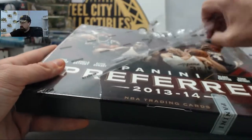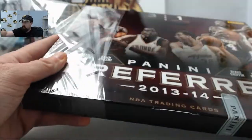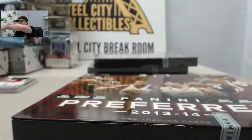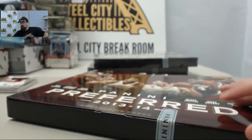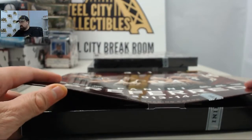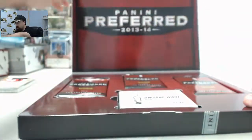Look forward to seeing you back here at 10 a.m. Anyone else who'd like to get a break in starting 10 a.m. Eastern time tomorrow at SteelCityCollectibles.com slash breakroom — just click the live breaks on demand banner, find the product you want, and click the Break This Live For Me button. We'll get it broken live for you here on Breakers TV.